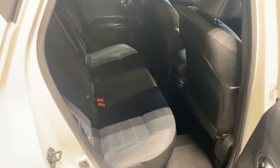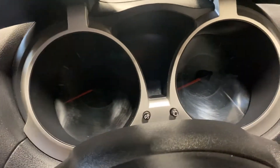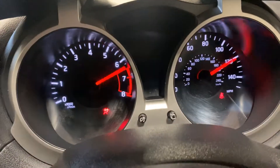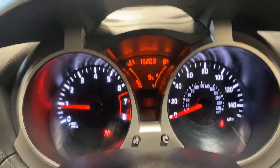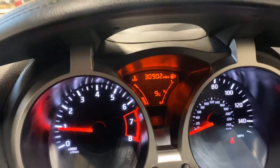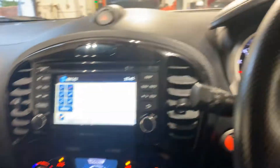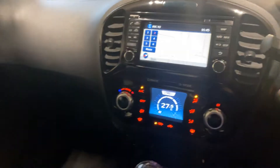I realise it's quite dark in there — let me pan out a wee bit. Just to show you there are no issues. I said it's done 15,000 miles — sorry, it's actually done 30,000 miles. 30,902 to be exact. That must have been the trip meter I was looking at. So at least I've got to the bottom of that.